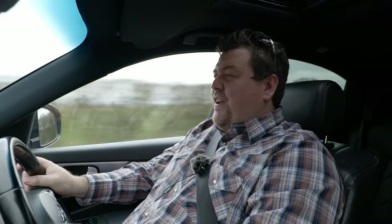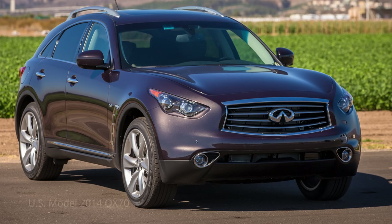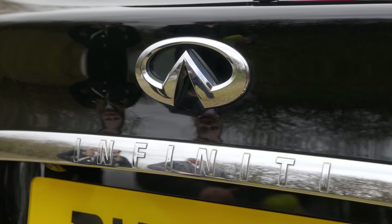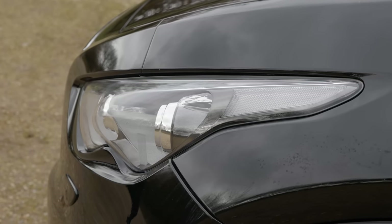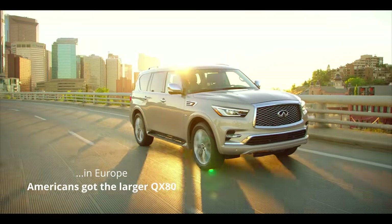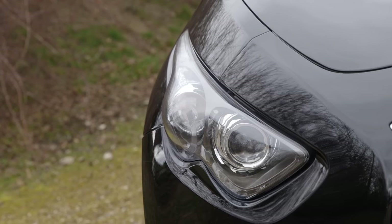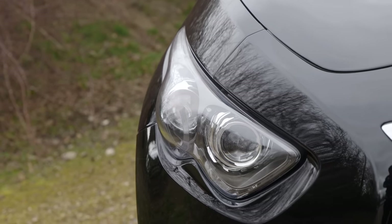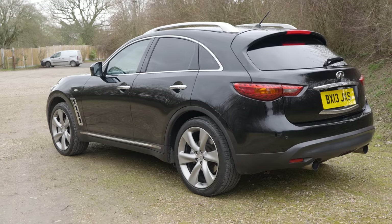This car specifically is a member of the second generation of the FX, a car that became rebadged as the QX70. This specifically is the FX30DS Premium, and at launch it cost £54,000. It was the largest car that they offered, intended to compete with the likes of the smaller Range Rover Sport, the Porsche Cayenne, and the BMW X6, a car that often appeared in many a twin test with this.